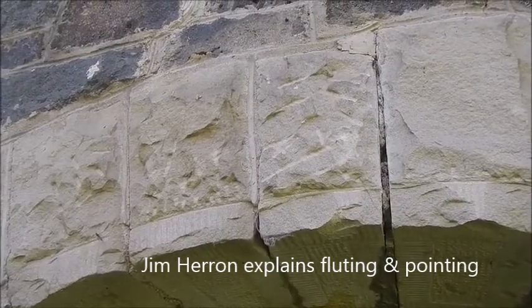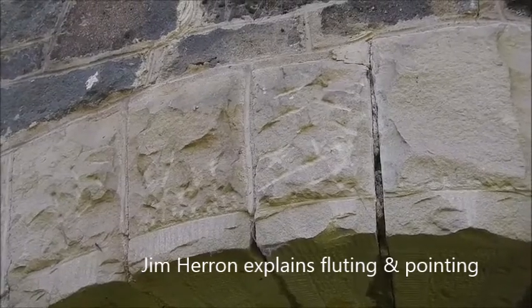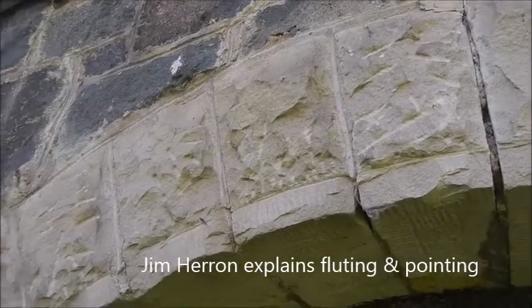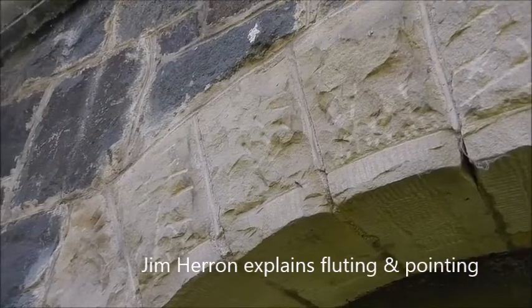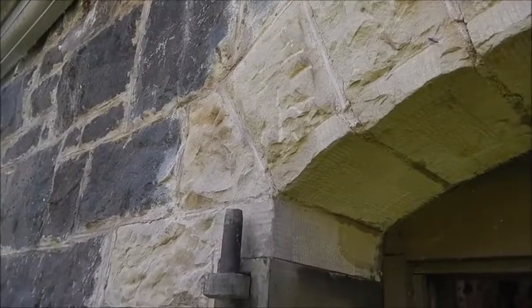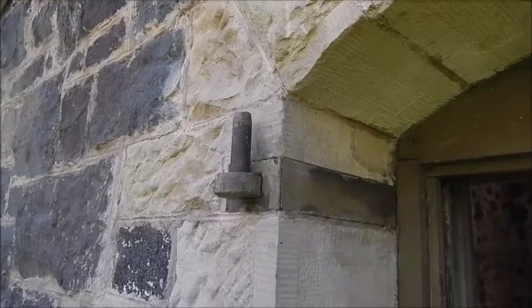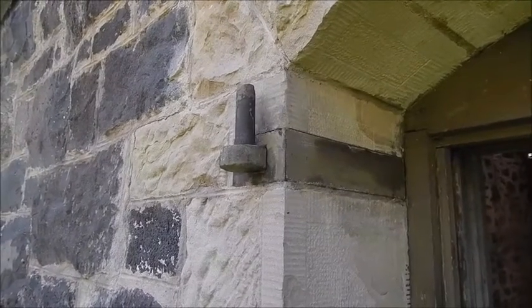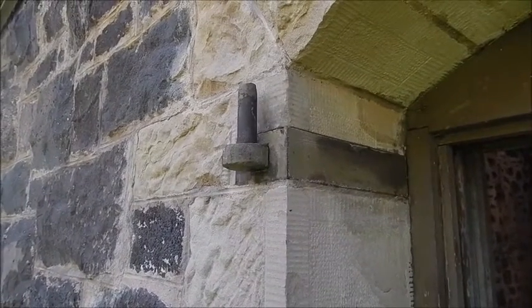What we're looking at here is the window frames of one of four windows in the lava pump house. This window is the northeastern one, and there's a northwest one and two on the south. The window sills themselves are made out of limestone.